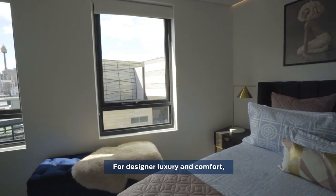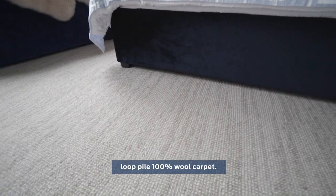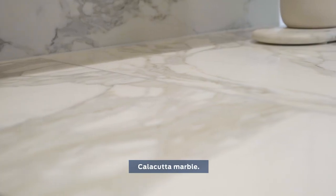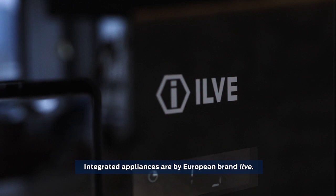For designer luxury and comfort, the sumptuous bedroom features loop-pile 100% wall-to-wall carpet. The entertainer's kitchen, bathroom and laundry bench tops are all finished with beautiful colour-veined marble. Integrated appliances are by European brand Elvin.